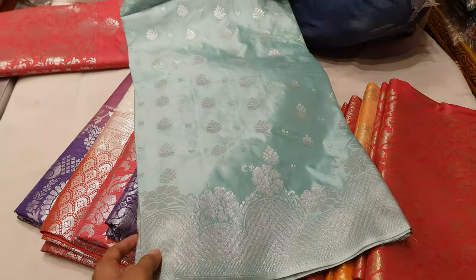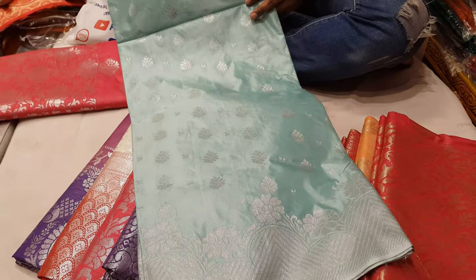This is the best color — a very beautiful color. This is the best color, which is the silver color.